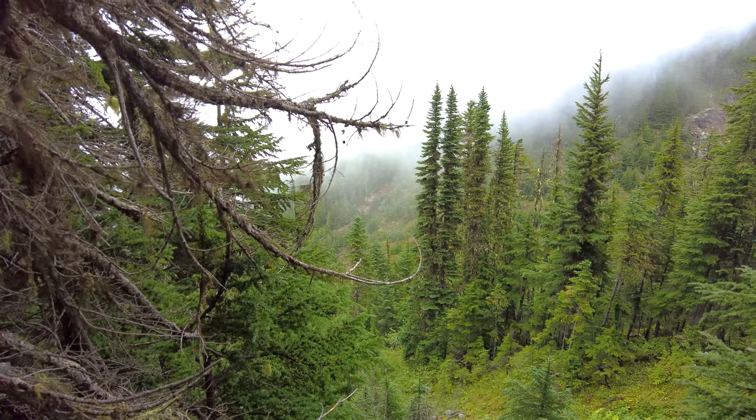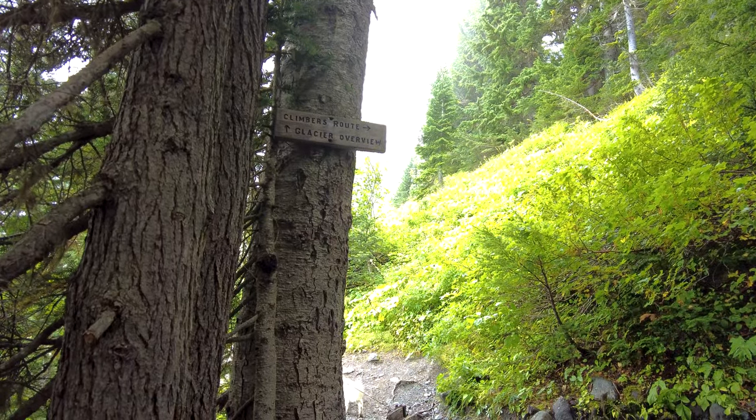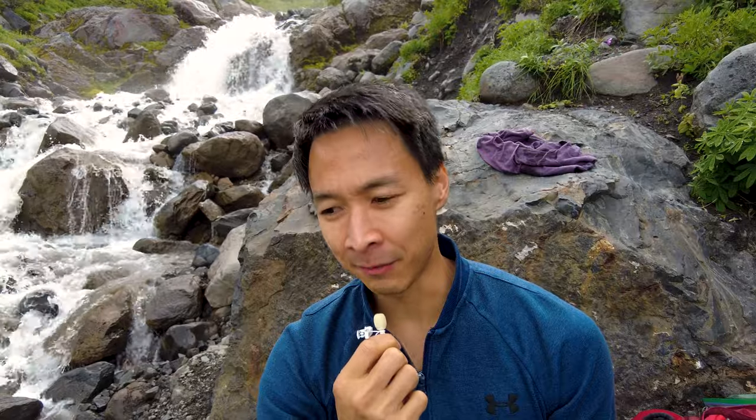As you continue to make your way up, you're going to come across two different areas you can take. The first one is the glacier viewpoint and the other one is the climbing route.